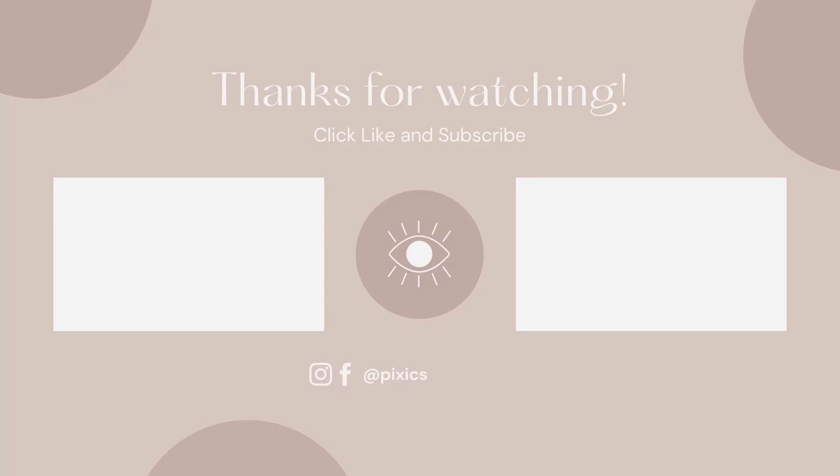Thank you for watching, and if you enjoyed this video, here are some more suggestions. As always, please like, subscribe, and press the bell for notifications, and I'll see you on the next Kim's Adventure!